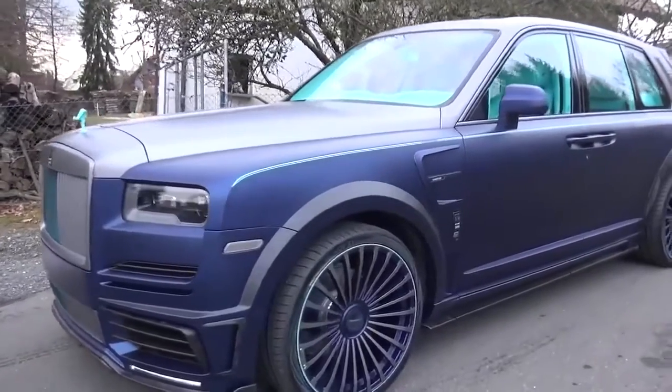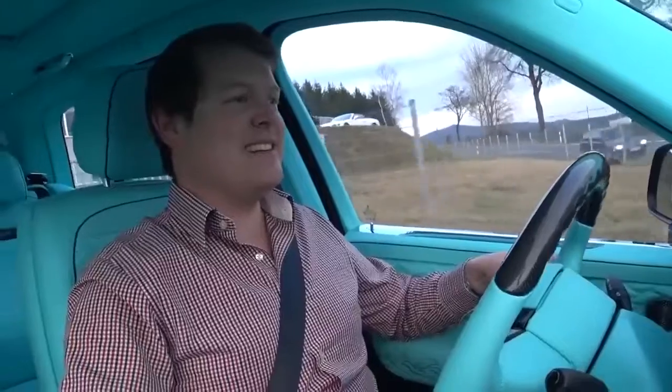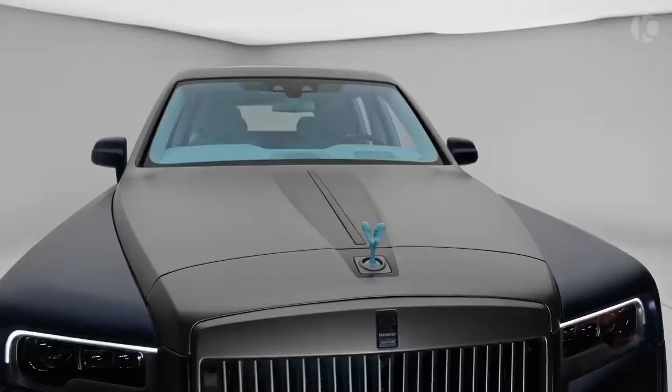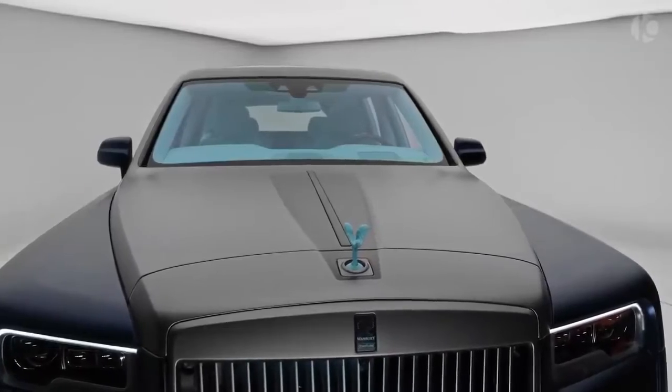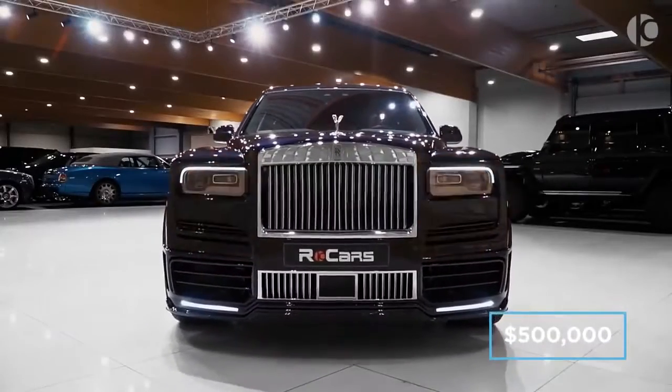Despite Mansouri setting the ride height lower, adding larger wheels and lower profile tires, the ride quality inside is incredibly close to the standard version and feels just like any Rolls-Royce should. Mansouri has not listed their price for the Cullinan Coastline. However, it is estimated to exceed well beyond the half a million dollar mark.